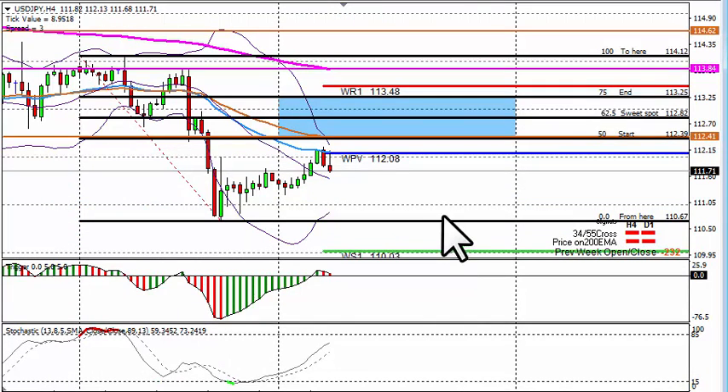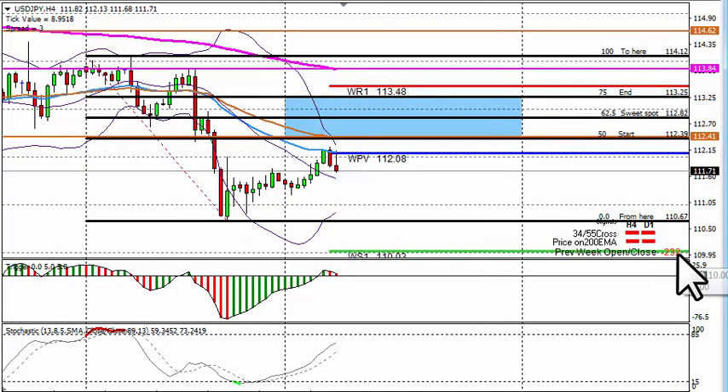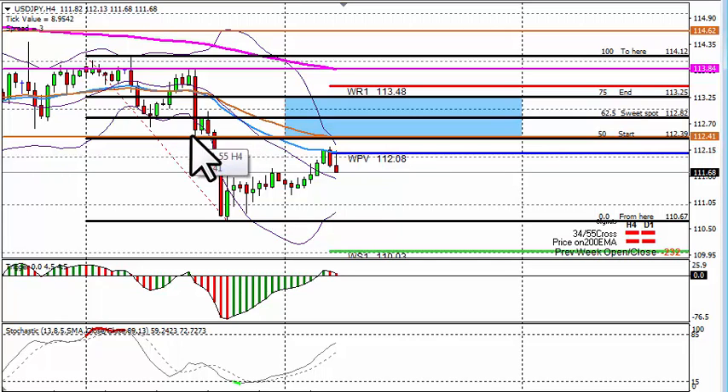USD/JPY 4-hour chart: last week we had a big drop — we closed 252 pips lower than the opening. We stick on the 4-hour and flip from the high to the low: we've got a zone starting at 112.59 coming up to 113.25. Areas to keep our eye on: the 50% Fibonacci coming in at 112.59 where the 55 EMA is. If we look to the left of the chart there's previous support and resistance, and the Bollinger Bands are there, so keep our eye on that level.